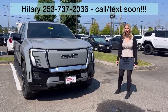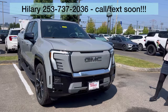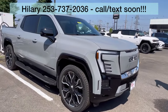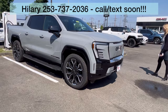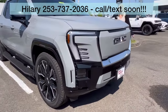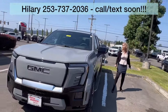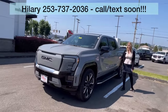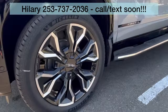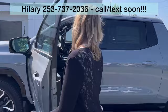Hillary here at Valley GMC in Auburn, and we are so excited because the brand new 2024 GMC Sierra 1500 EV Denali Edition 1 is here. Exclusive color — it is absolutely gorgeous. Look at those wheels. I want one of these so bad. Oh, absolutely gorgeous. Go ahead and take a look at the interior.